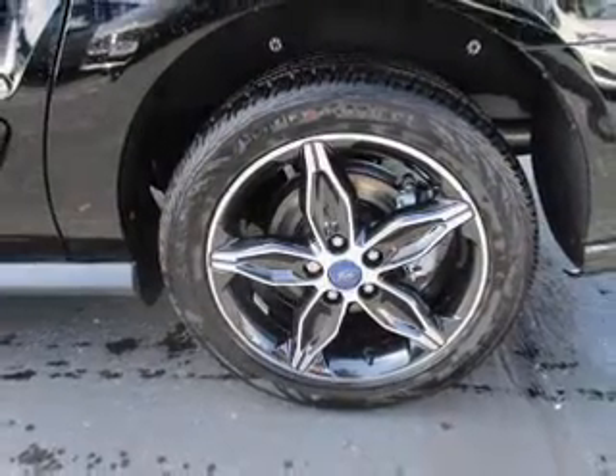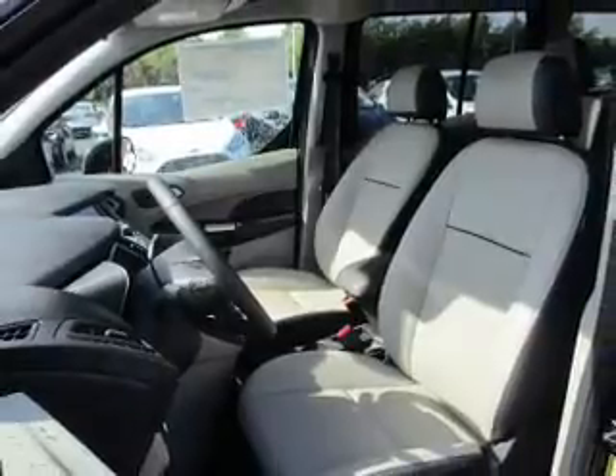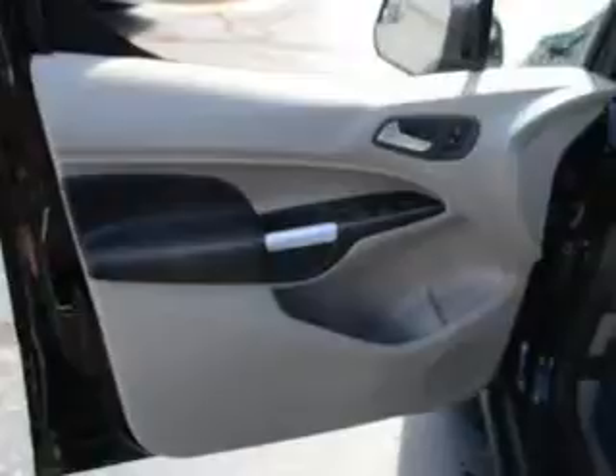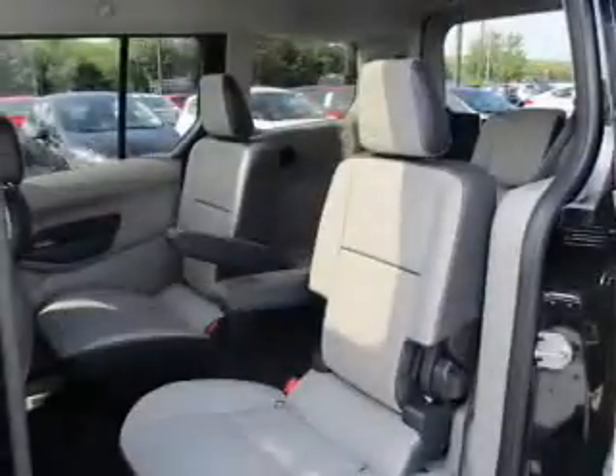Inside, you'll find internet connectivity, third-row seats, leather seats, heated seats, Bluetooth connectivity, digital radio, Sirius XM satellite radio, digital audio input, steering wheel controls, and dual temperature controls.